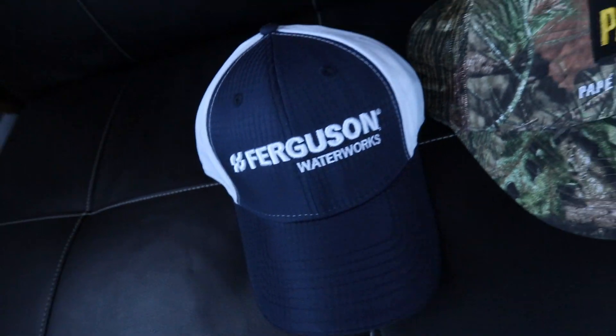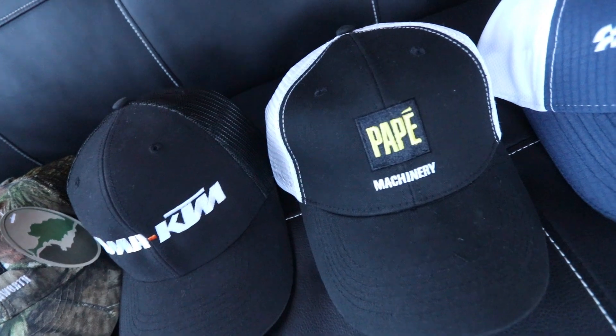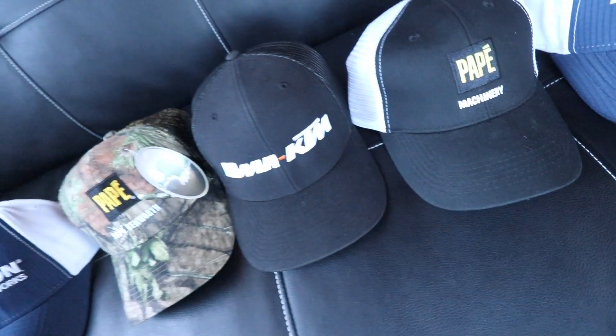We got Ferguson Waterworks, Pape Kenworth, OMA KTM, Pape Machinery, and then another Ferguson Waterworks. Under the brims is where I signed with Tanner Holmes and 18T. Since then I haven't announced it — which has been like three or four months — and I felt bad because that's just a really long time to make you guys wait.